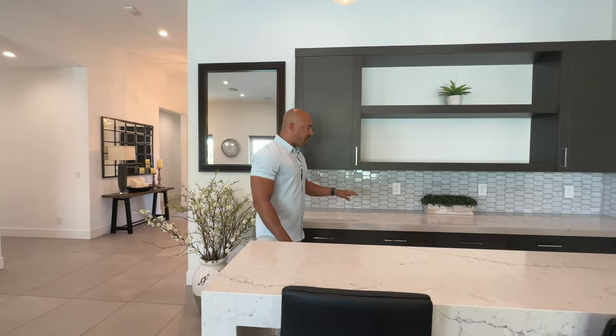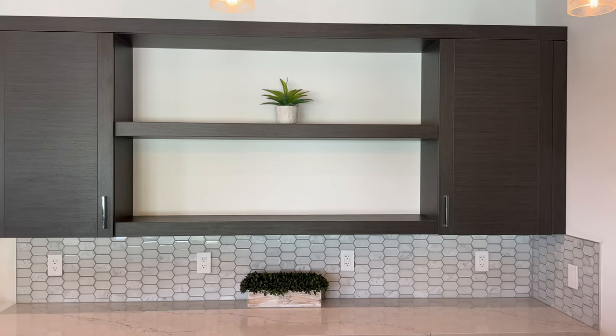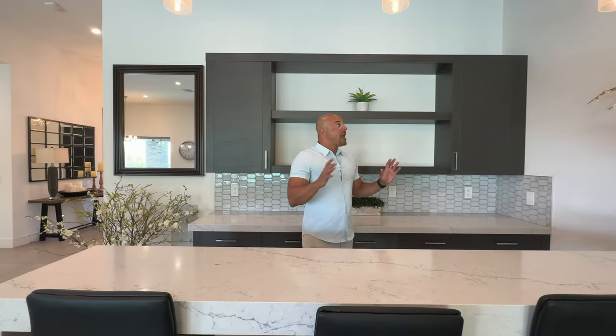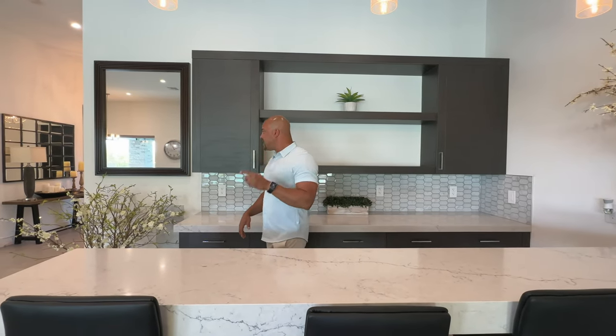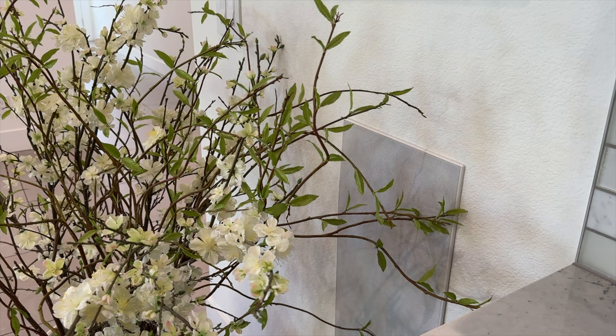Again, more custom cabinetry with the same matching quartz counter surface. This is your bar area — this is where you put your top-shelf liquor that you want to display, maybe some nice top-shelf tequila. Nice pendant lights too. One neat feature is that this entire home has surround sound literally everywhere. In the family room you have 5.2 surround sound. And over here next to the bar, this is a built-in wall subwoofer — you don't see it very often, but it's a nice way to get away from having a big unsightly box.